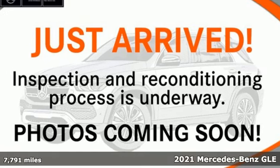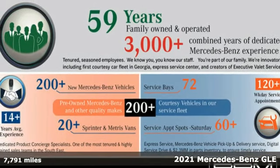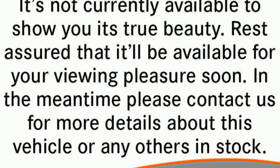Here's a certified 2021 Mercedes-Benz GLE. It's the dictionary definition of a premium SUV. In it, you'll get lasting luxury and constant capability.